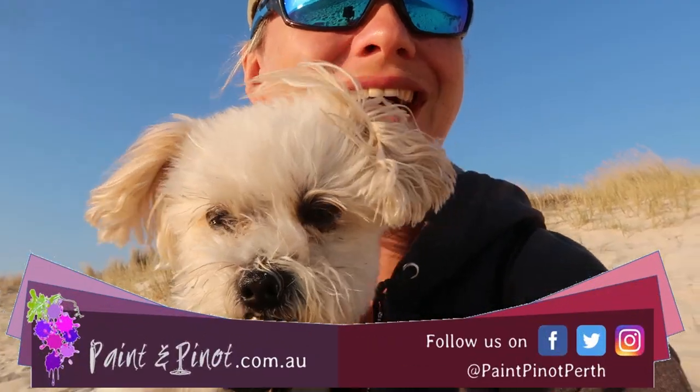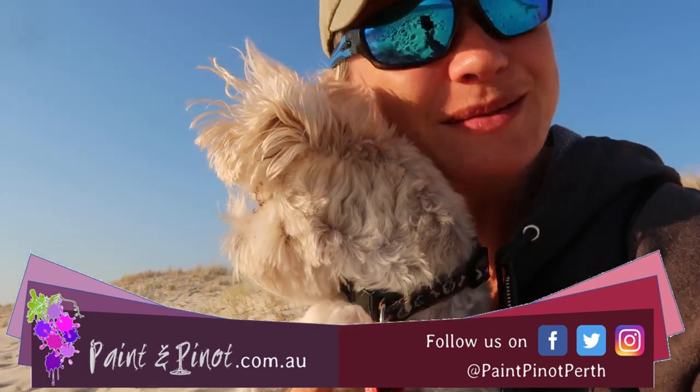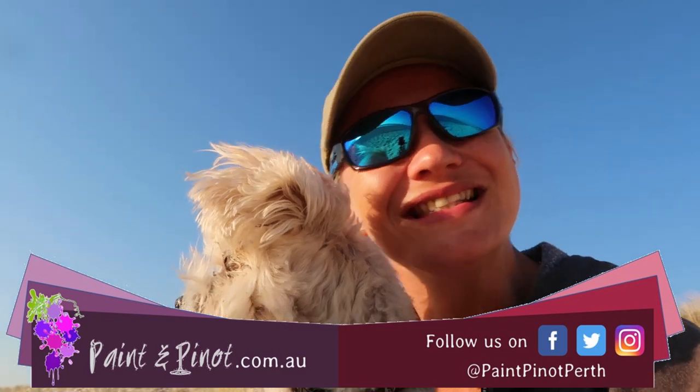Hi again there guys! Emma here from Painted Pino giving you some top tips for all things art and design, and today we've come on a bit of a camping adventure to get some inspiration for today's art video. So let's have a look!